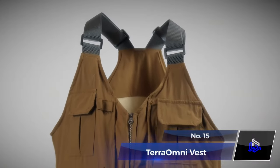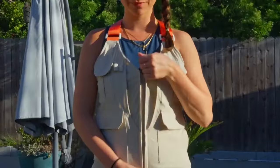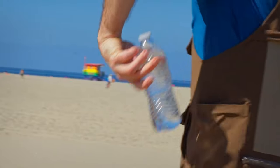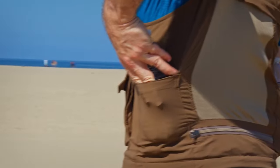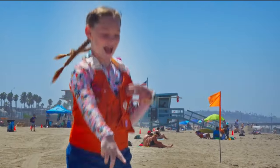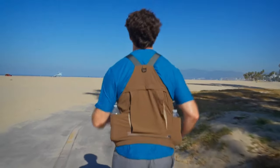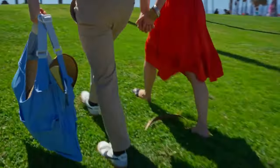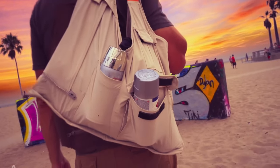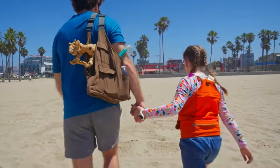Number 15. TERRA OMNI VEST. The TERRA OMNI VEST is like a wearable organizer and bag with lots of pockets. It's made from recycled plastic bottles, so it's good for the planet. The vest is designed to be useful, flexible, and eco-friendly. It's also light, lets air through, and dries fast. You can even turn it into a reusable tote bag. It's not just practical — it looks and feels good too. A handy and sustainable way to carry your stuff.